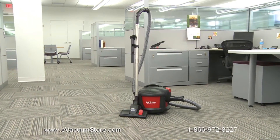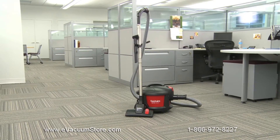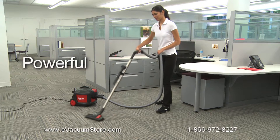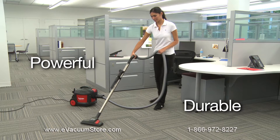The SC3700 delivers on Sanitare's commitment to quality products and reduced cost of ownership. The proven design features a long-life 9-amp motor that can withstand more than 1,000 hours of tough commercial cleaning.